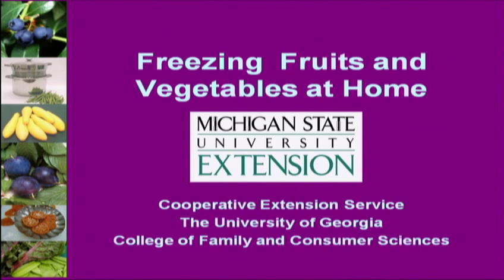Welcome. MSU Extension is so happy to see folks who may be interested in preserving food. This is the first of a series of three. Next month we will be talking about hot water bath canning. The month after that we'll be talking about pressure canning. Hopefully folks who desire to will be able to preserve food at home.